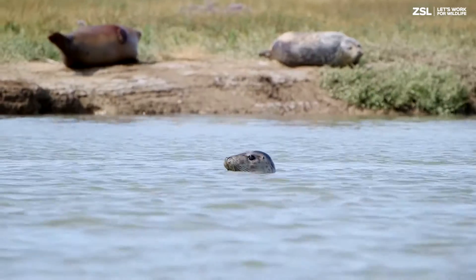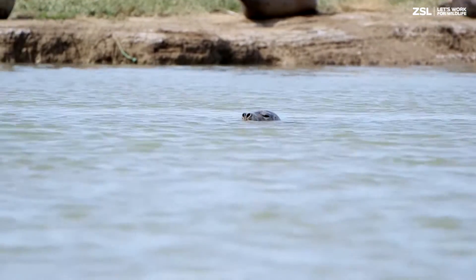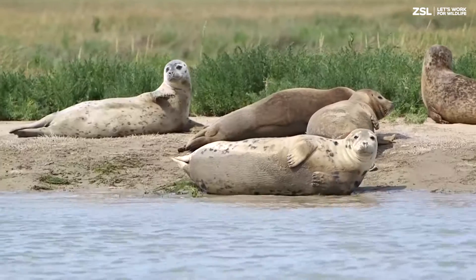some of which often take people by surprise. For example, there is not one but two species of seal — the grey and the harbour seal.